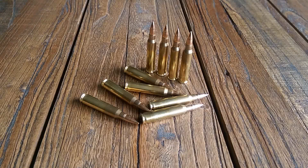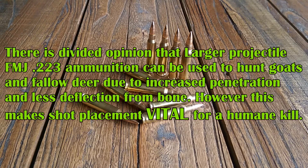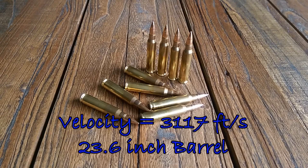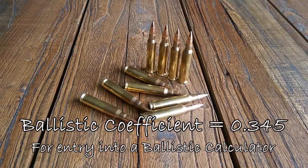This ammunition is the Gecko Full Metal Jacket .223 Remington round — it's a target round, but because of its accuracy I've also been using it for long range varmint hunting to good effect. The round is listed as having a velocity of 3,117 feet per second out of a 600mm barrel — that's a 23.6 inch barrel. Out of my 16 inch AR it's actually travelling closer to 2,933 feet per second through my velocity testing. The ballistic coefficient is 0.345 if you're putting it into any ballistic calculator.